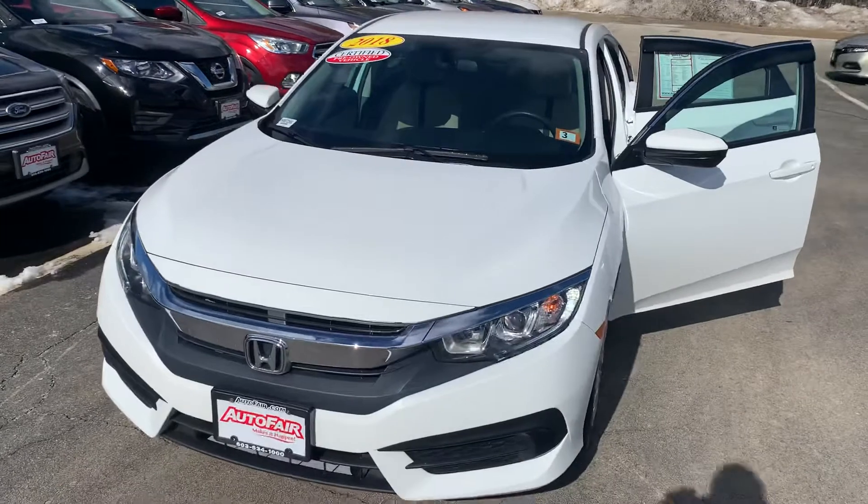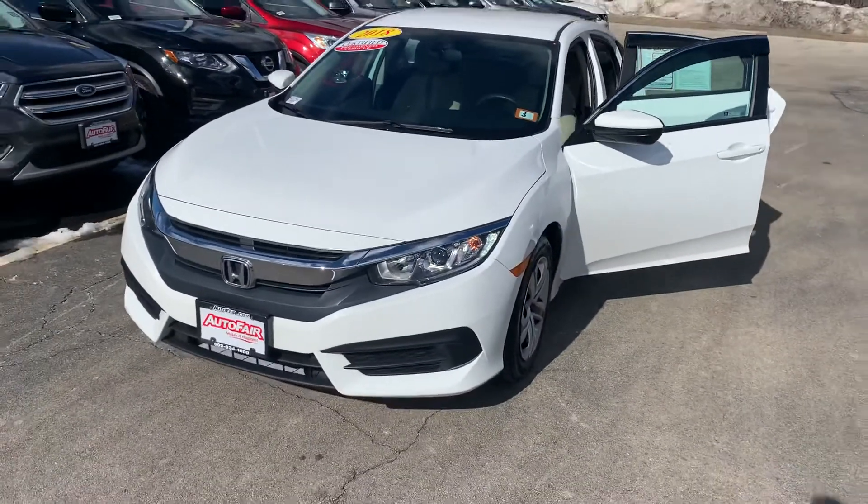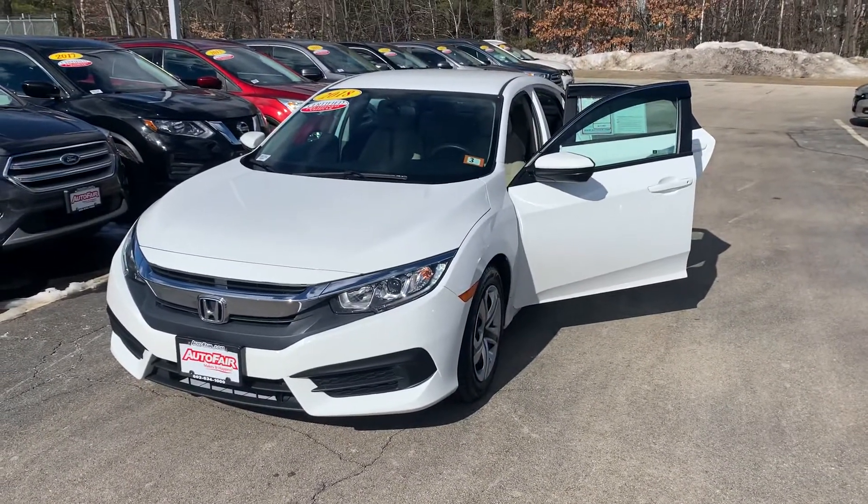I just wanted to introduce myself and give you a quick walk-around video before you came down to the dealership and go over a couple of the features.